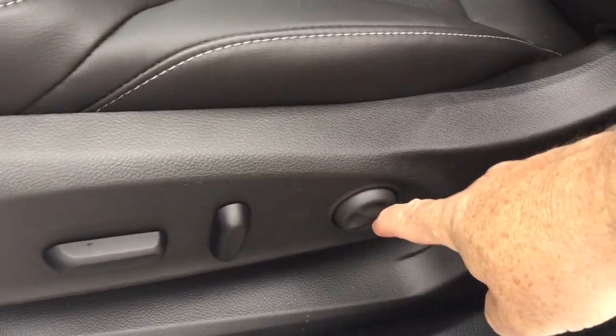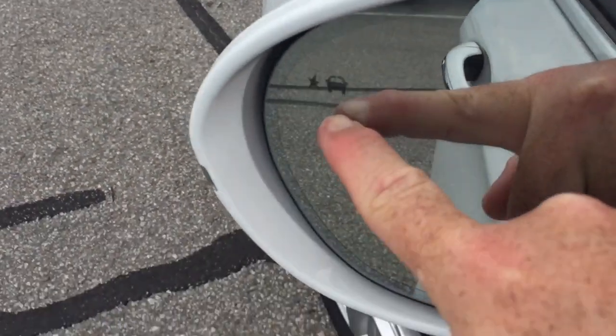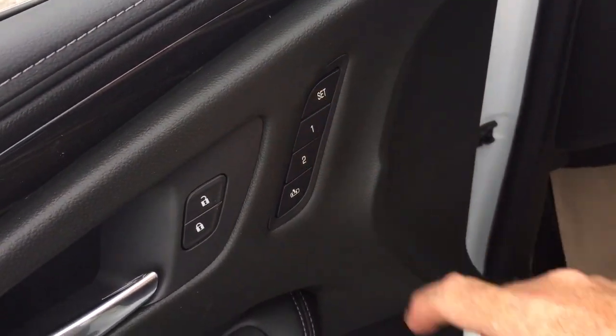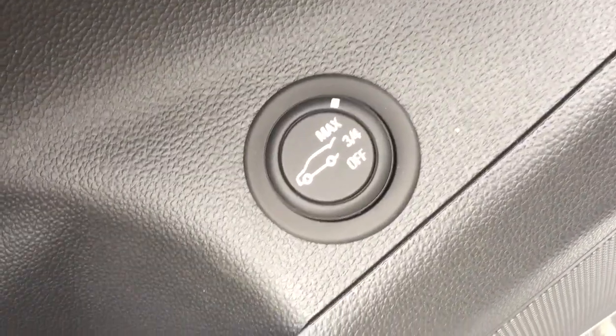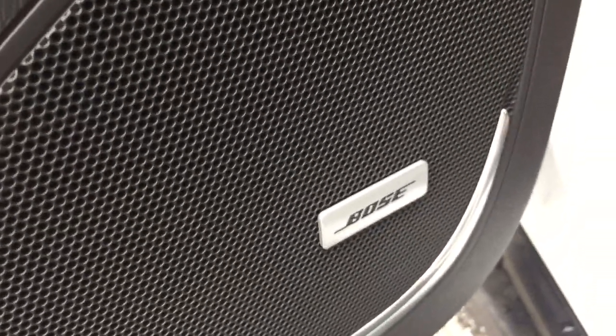Perforated leather seating throughout, with a power driver adjustable seat with lumbar supports. There's a driver blind spot information system that will illuminate if you have somebody in your blind spot. Memory seat and memory mirror with two presets. You've got the lift gate release button right there, and it is a hands-free lift gate — we'll get to that in just a minute. And you do have Bose audio throughout.